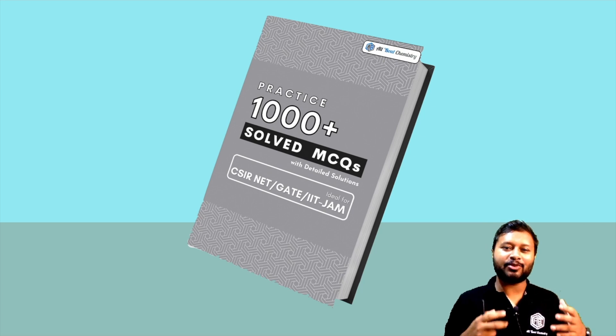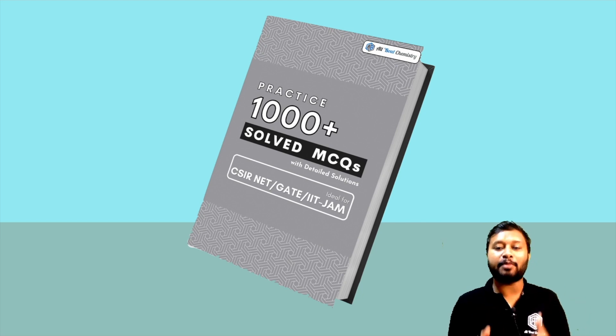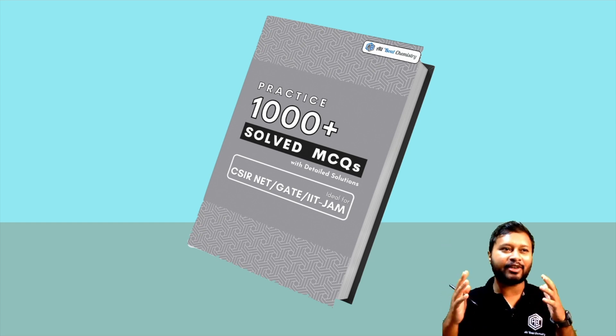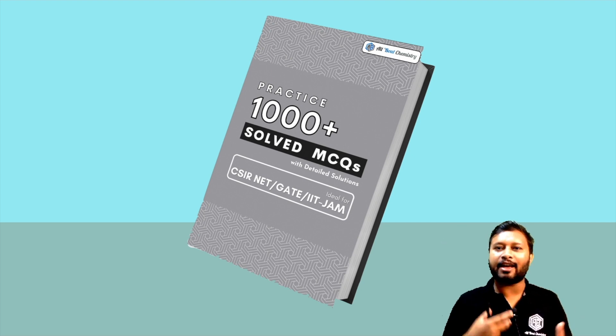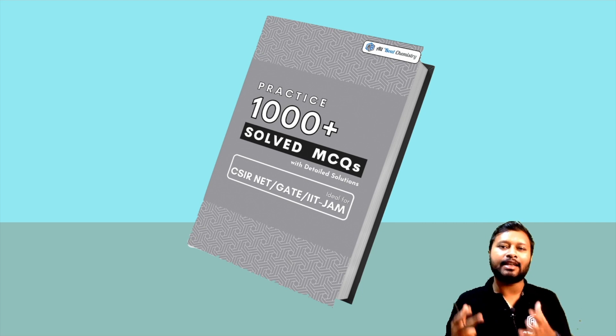Hey guys, hello everyone and welcome to the channel. This video is regarding the launch of our ebook: 'Practice 1000 Plus Solved MCQs on Chemistry.' We have been working on this ebook for months, so much effort and time has been utilized on this particular product. I'm making this video to explain what exactly it is, show you how it looks, and discuss some of its features.